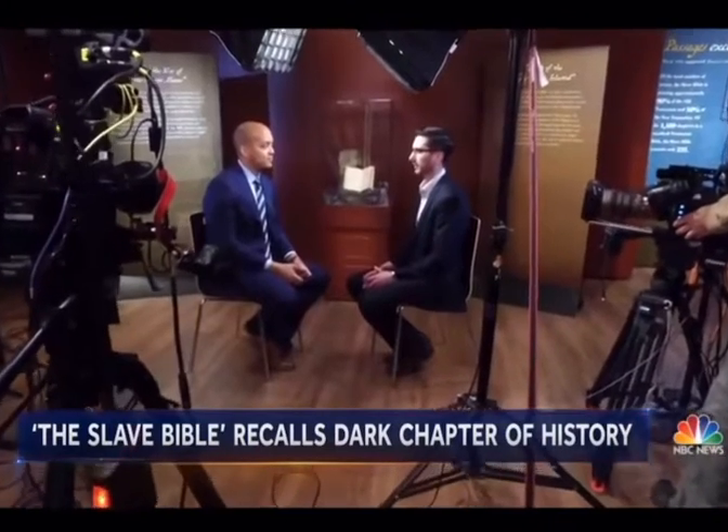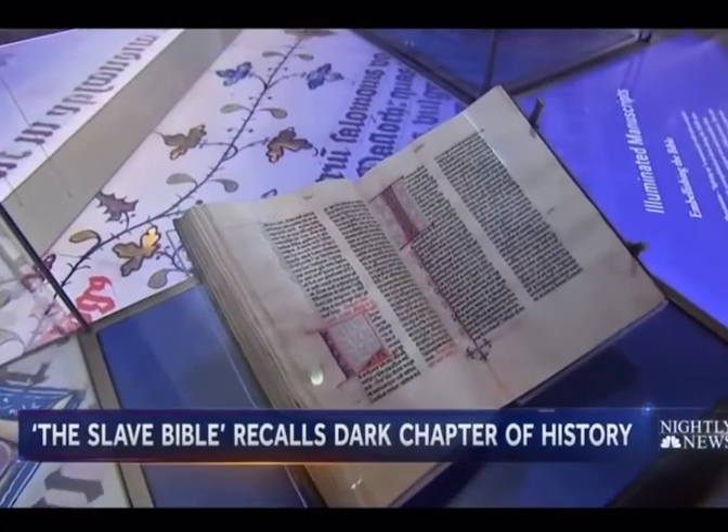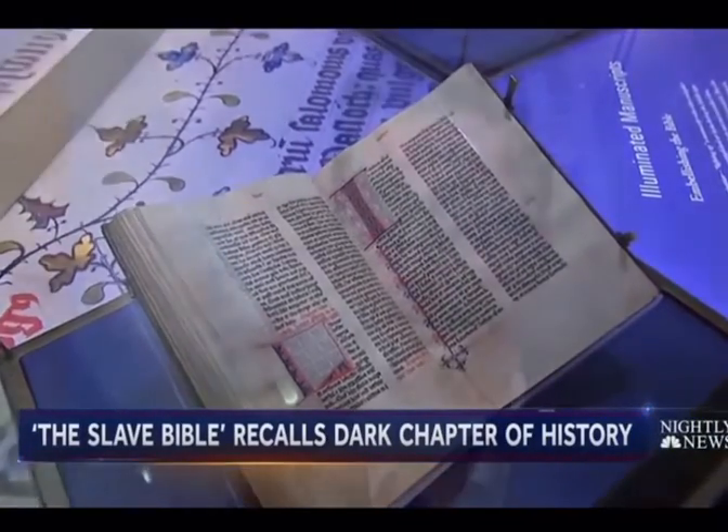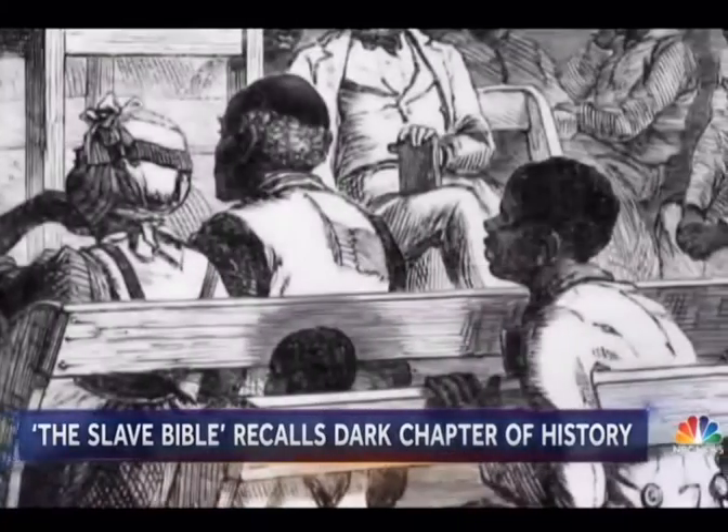About 90% of the Old Testament has been removed and about 50% of the New Testament has been removed. A normal King James Version has 1,189 chapters in it. The Slave Bible has only 232. Missing are chapters and verses that might have encouraged uprisings.